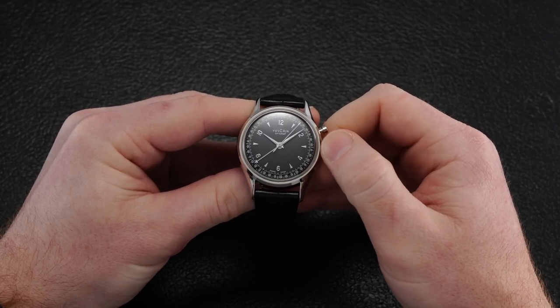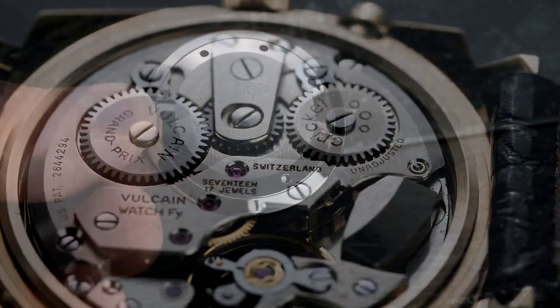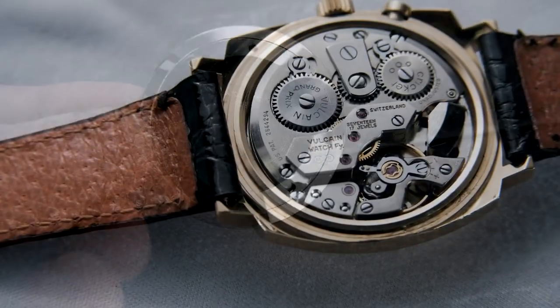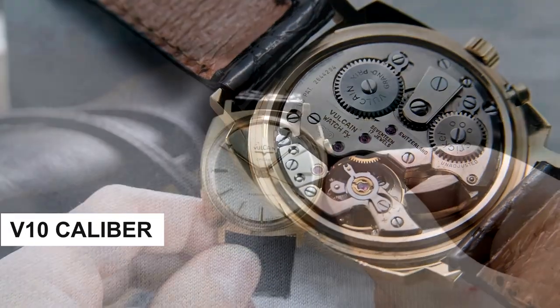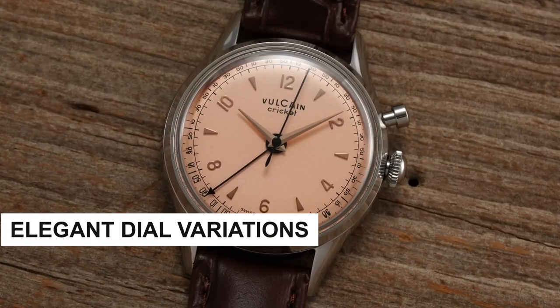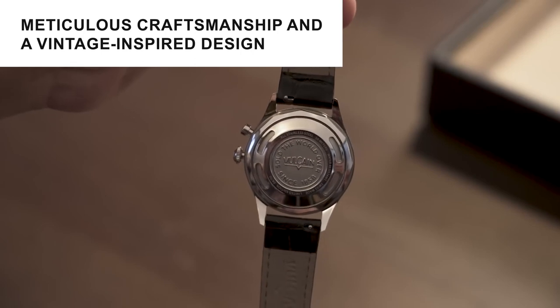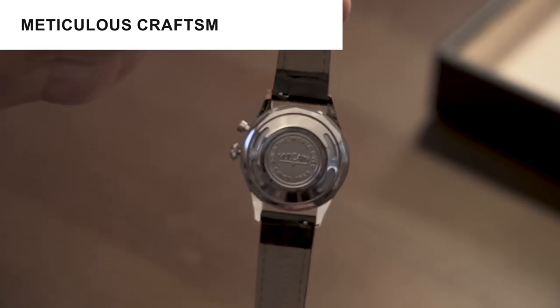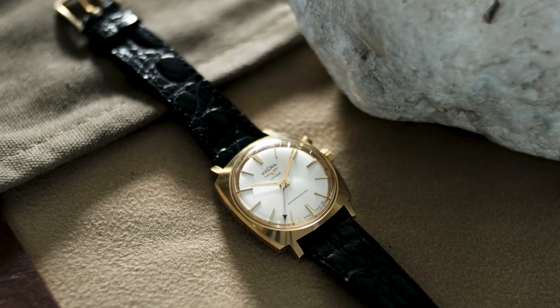The finishing of these watches is impeccable, with polished surfaces adorning almost every visible area when worn. The Vulcane Crickets truly evoke the feeling of stumbling upon a rare new-old-stock timepiece preserved for decades, rather than a modern watch imitating a vintage aesthetic. The revival celebrates the iconic timepiece's timeless charm and innovative spirit. The V10 calibre honours its historic roots while embracing modern watchmaking advancements. Meticulous craftsmanship and a vintage-inspired design create a sense of horological treasure — the Vulcane Cricket's revival stands as a symbol of the brand's commitment to tradition and innovation, bridging the past and present.